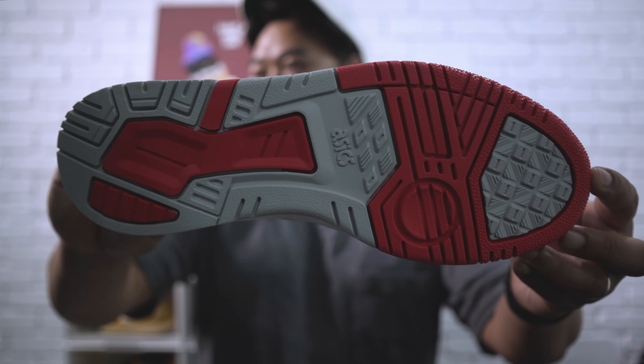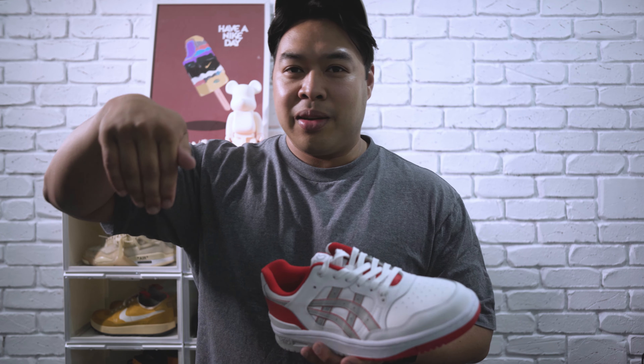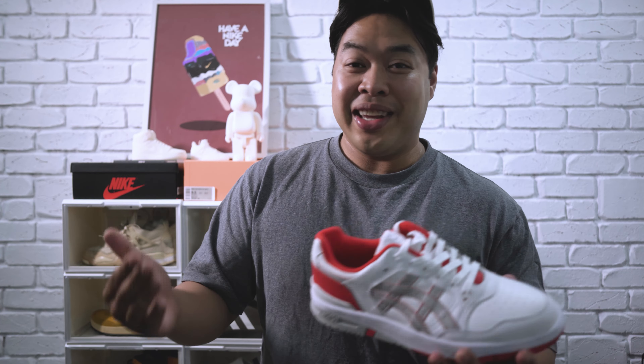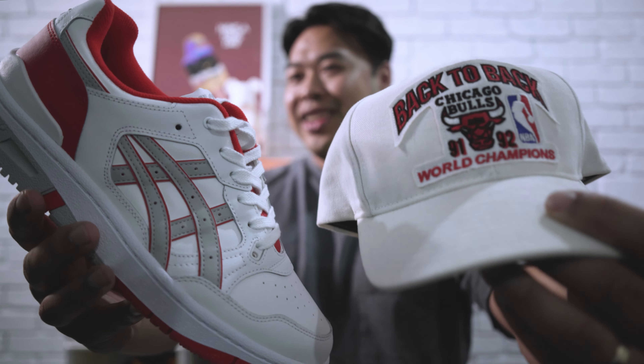Another aspect I wanted to talk about is the outsole. There's a really unique design — according to the website, it's sort of like a bird's eye view of a city, like a town plan viewed from above. It kind of reminds me of the anime Slam Dunk, which gives me real nostalgic feels. I love that anime, and they had Asics sneakers in it too. That's partly why I'm wearing these — even these 91-92 shorts kind of match the look.